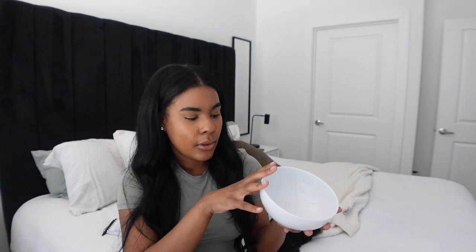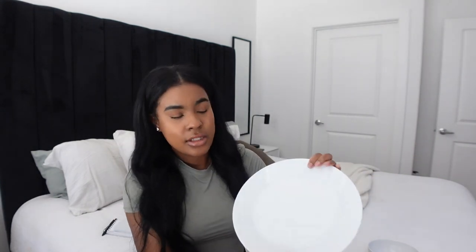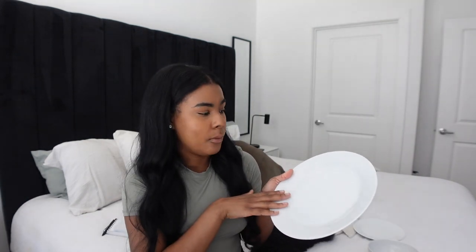Next is my IKEA 365 bowl — the perfect white porcelain bowl. I make cereal in it, chili, soup, anything for a bowl. For plates, I also have the 365 line. These plates do not scratch and the paint doesn't chip off. My mom used to constantly buy different plates because they'd scratch, break, or chip, but these last for years. She's had hers for about two years, so when I got my apartment I bought the same ones because I know they're great quality and not too expensive.